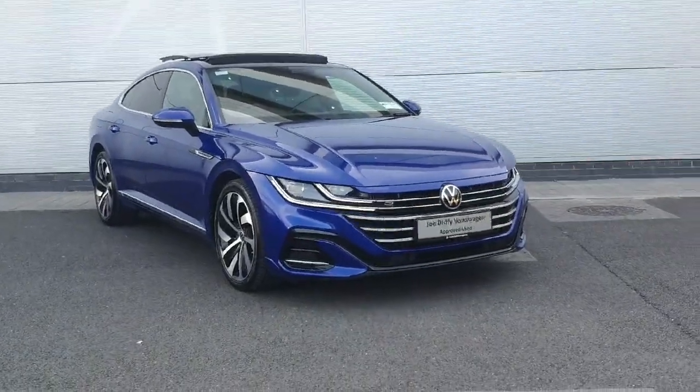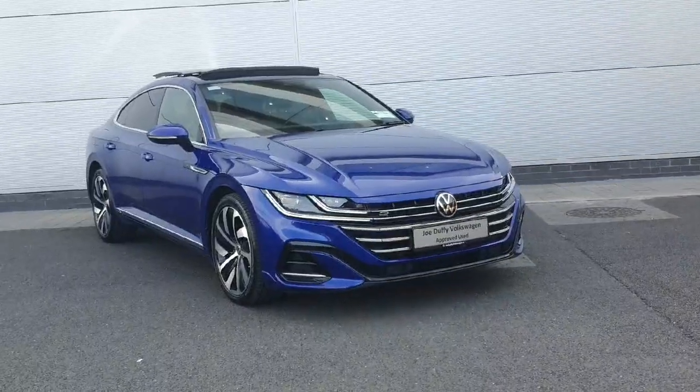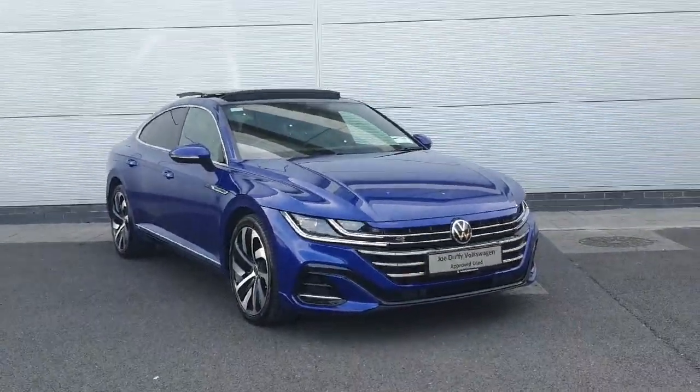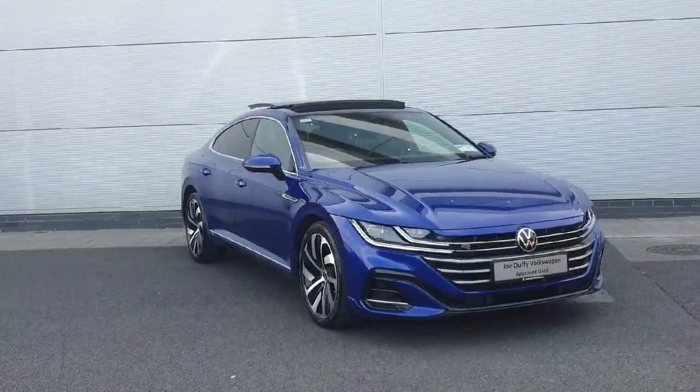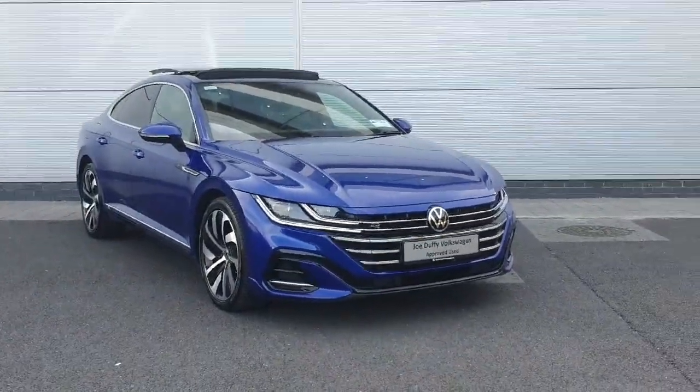How's it going everyone? Welcome back to Dodo VW North Dublin. Today we have this Arteon R-line with a 2 litre TDI in stock in this gorgeous blue with a sunroof as well, so it's a nice little feature to the car. I'm going to quickly show you around the car and show you some of the features that it has.